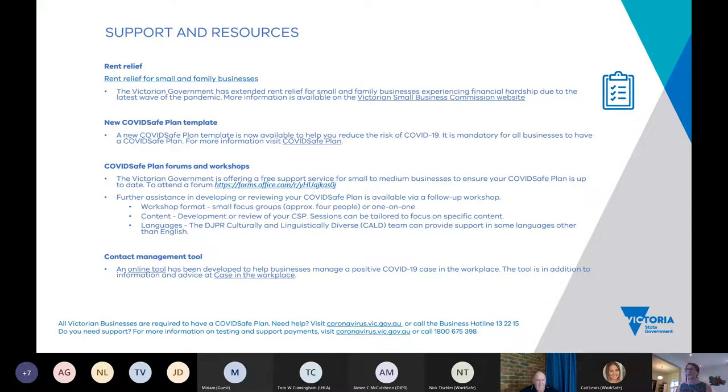The government has extended rent relief for small and family businesses experiencing financial hardship due to this latest wave. We're offering free forums for anyone to hear from our team about keeping COVID-safe plans up to date, and after those forums we can offer smaller workshops, including in other languages — our team speaks many different languages. There's also an online contact management tool to help you determine who are close contacts and what to do when there's a case in the workplace.